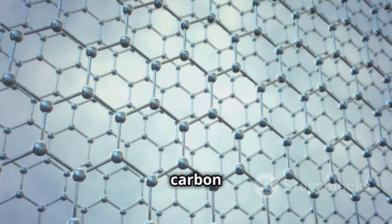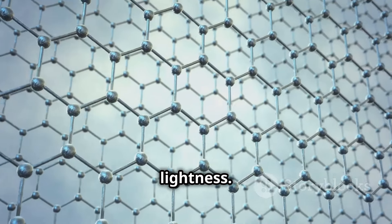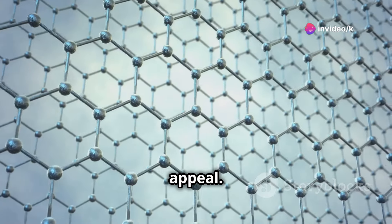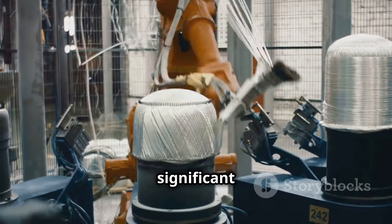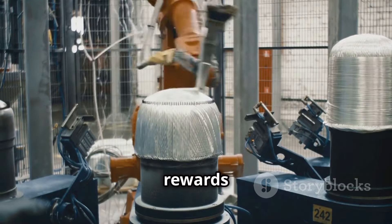Another contender is graphene — a single layer of carbon atoms arranged in a honeycomb lattice, known for its exceptional strength and lightness. Graphene's flexibility and conductivity add to its appeal. Developing and manufacturing these materials on the scale required for a space elevator remains a significant hurdle. The process is complex and costly, but the potential rewards are immense.